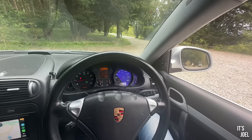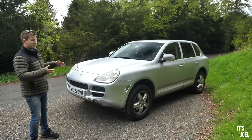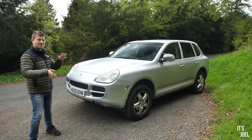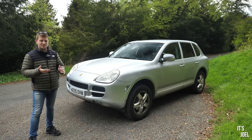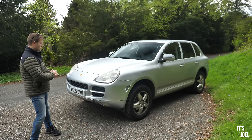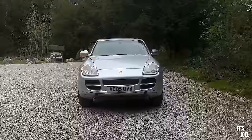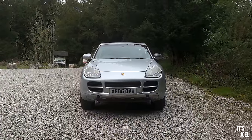I thought what would be nice is we'll go for a drive, and I'll talk about the things I've been enjoying with this car after six months and just over six thousand miles in it, and some of the things I haven't been enjoying so much - a roundup of my experience and potentially whether I'd be looking to move it on or keep it as my daily driver. Without further ado, let's jump in the Cayenne, go for a drive, and then come back and go through the numbers.